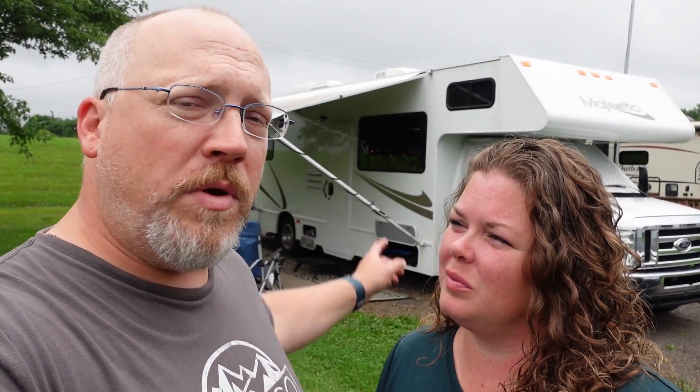Gail and John are not full-timers, so they're not in their rig quite as much as we are. It's kind of weekend trips, summer trips. They've really done a nice job of making it feel open and bright and shiny, and they've made some modifications to make it their own as well. So let's go ahead and talk to Gail and John and see what they think.